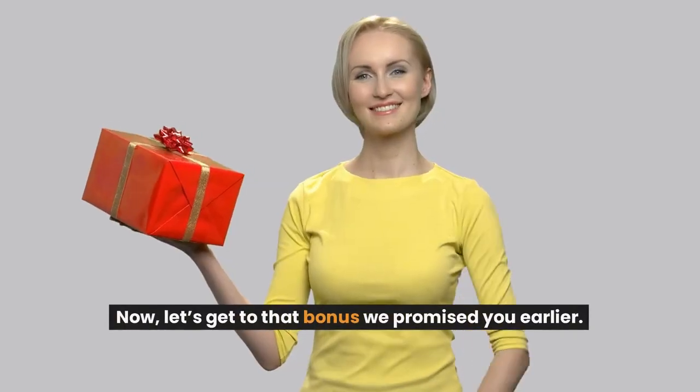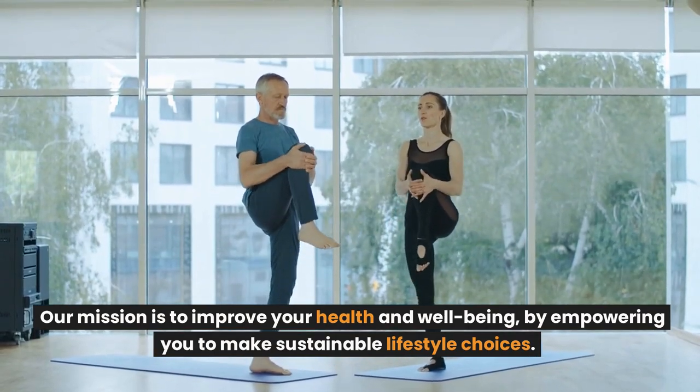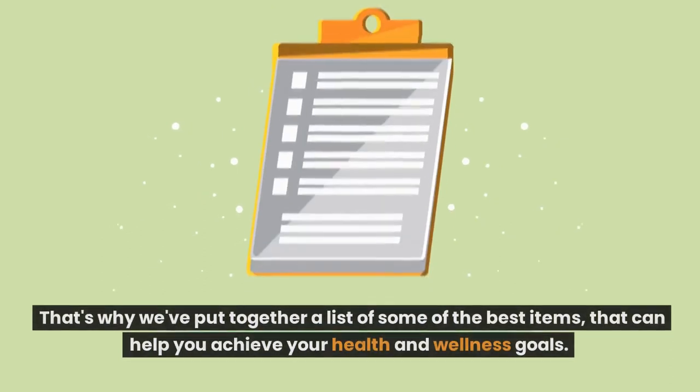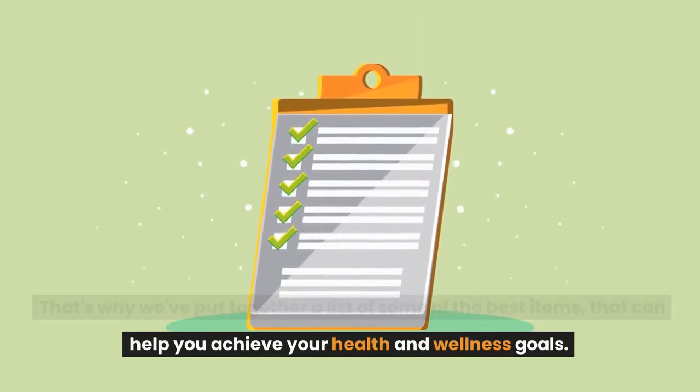Now let's get to that bonus we promised you earlier. Our mission is to improve your health and well-being by empowering you to make sustainable lifestyle choices. That's why we've put together a list of some of the best items that can help you achieve your health and wellness goals.